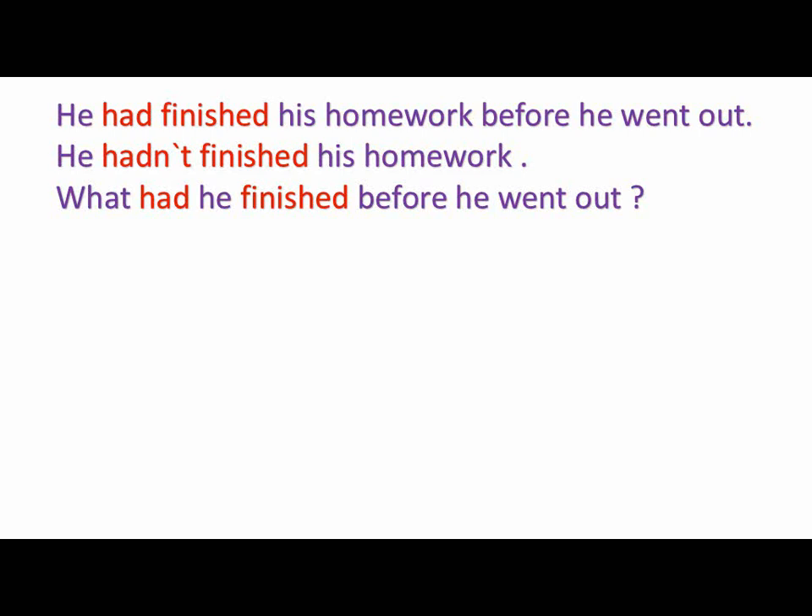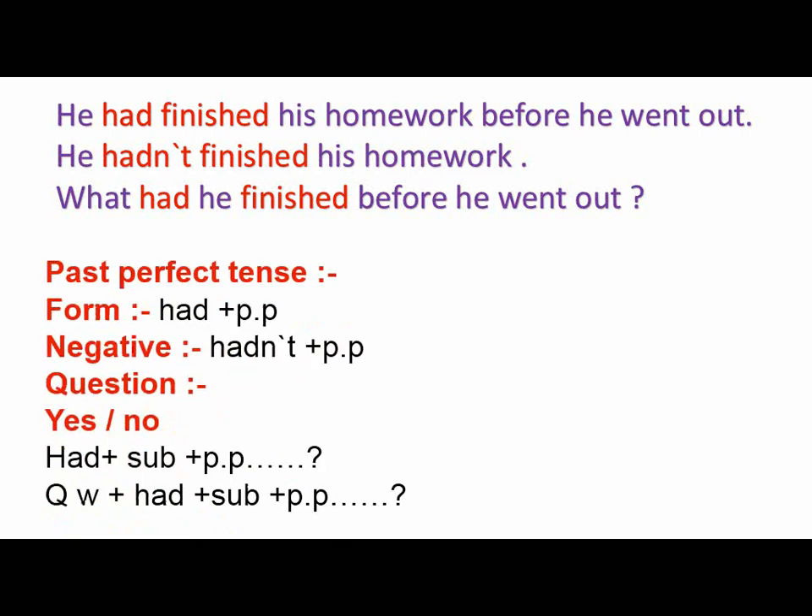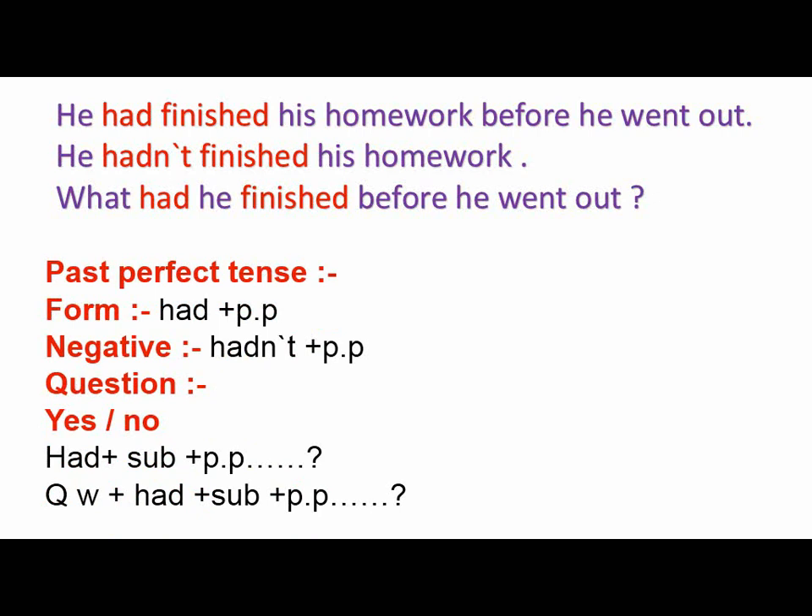If I want to use the negative: he hadn't finished his homework. If I want to ask a question, we can start with 'had' or put a wh-question word, like 'what had he finished before he went out?' The answer will be: he had finished his homework. Now let's talk about the form: had plus the past participle of the verb — regular or irregular. Negative: hadn't plus the PP. For questions, either a yes/no question starting with had plus subject plus PP, or a question word plus had plus subject plus PP.